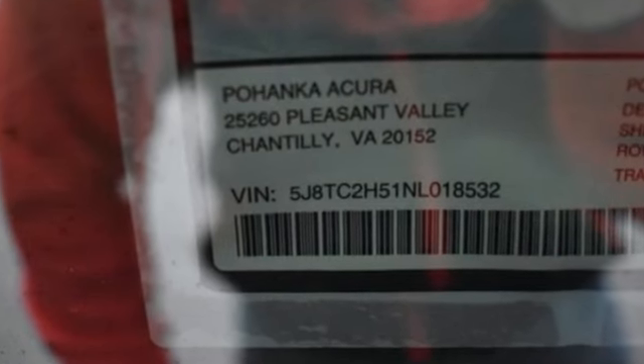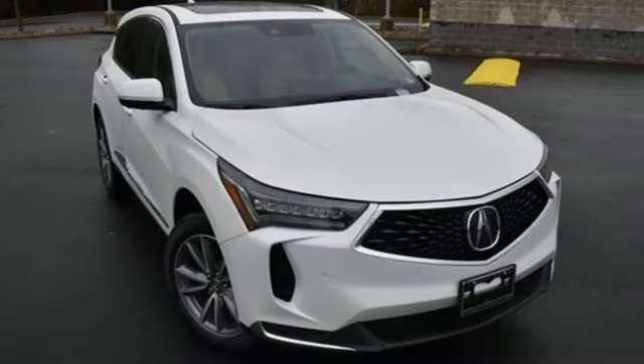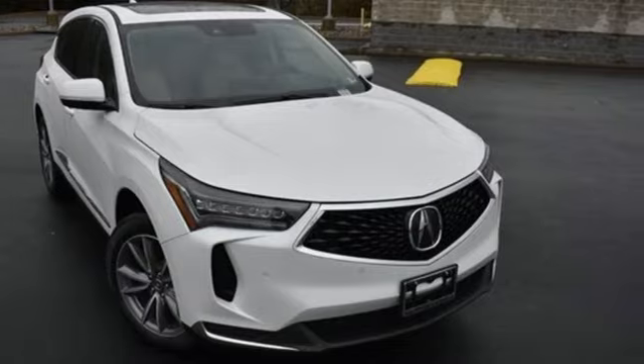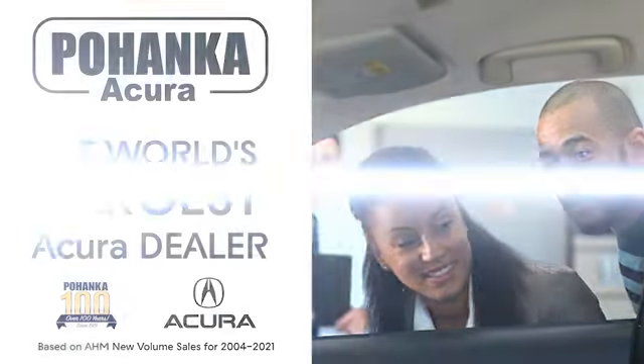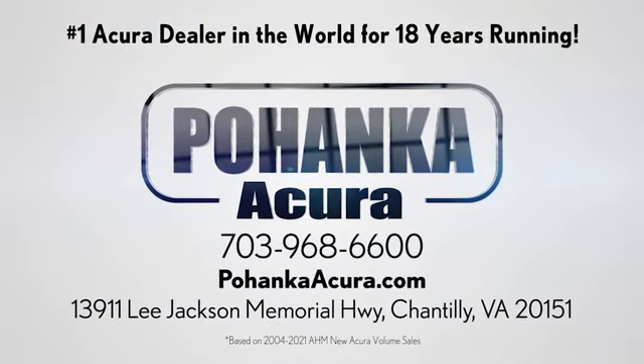Acura has a legacy of innovation, a legacy that continues here. Hurry in today and see it for yourself. Pohanka Acura is a great place to buy a car. We're conveniently located on Lee Jackson Memorial Highway in Chantilly.